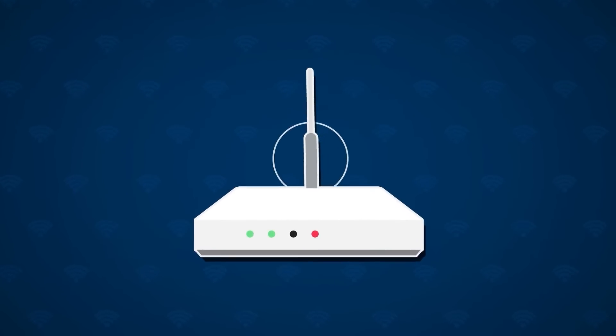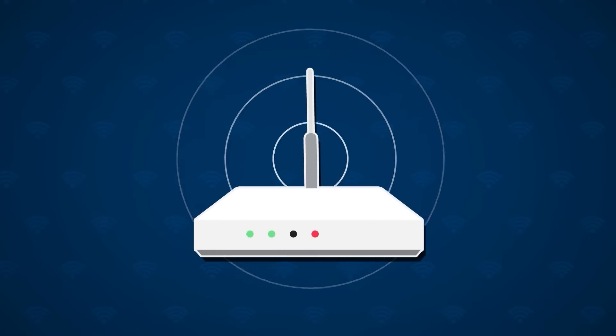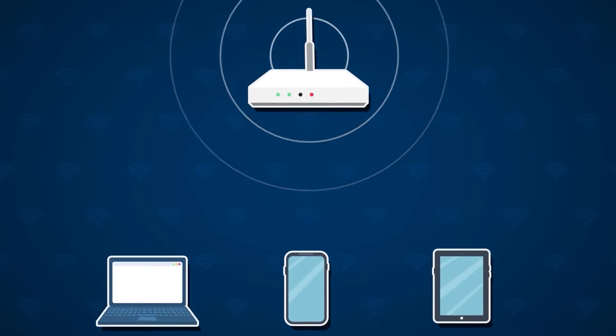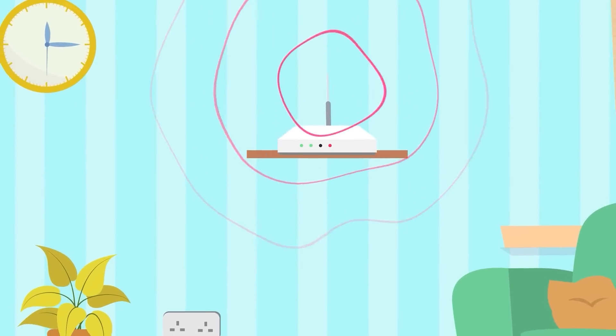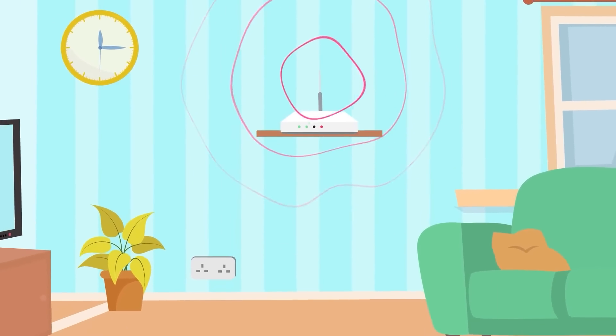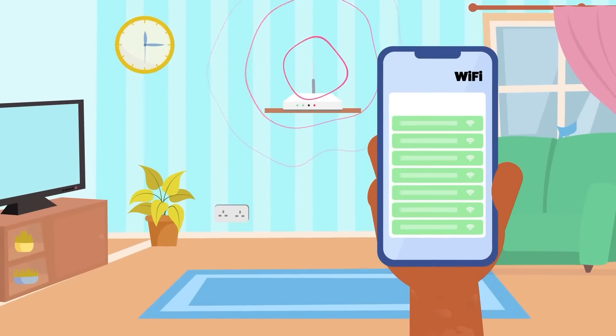Wi-Fi uses radio signals to provide wireless internet access to devices like phones, laptops and tablets. At Max's house, the Wi-Fi router sends out radio waves on a specific frequency, kind of like ripples in a pond. These signals are picked up by a tiny antenna inside Max's phone.